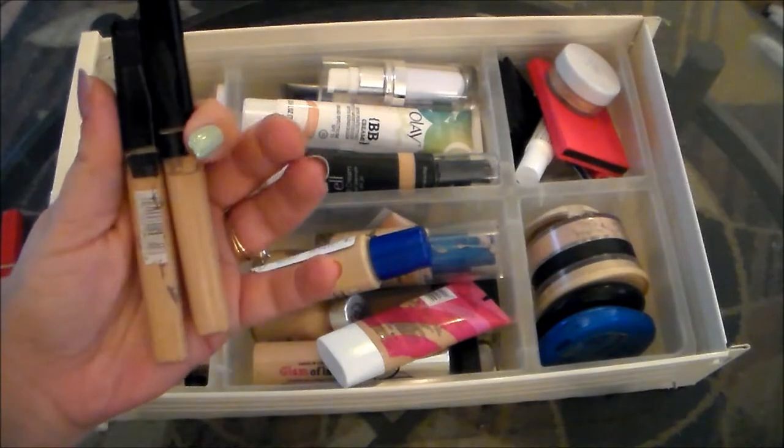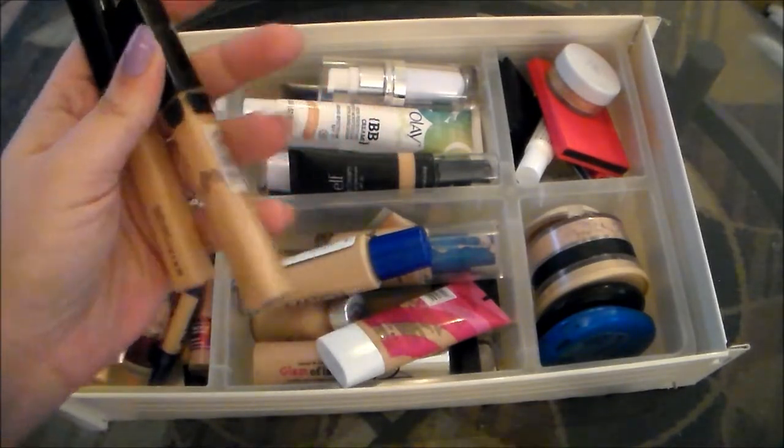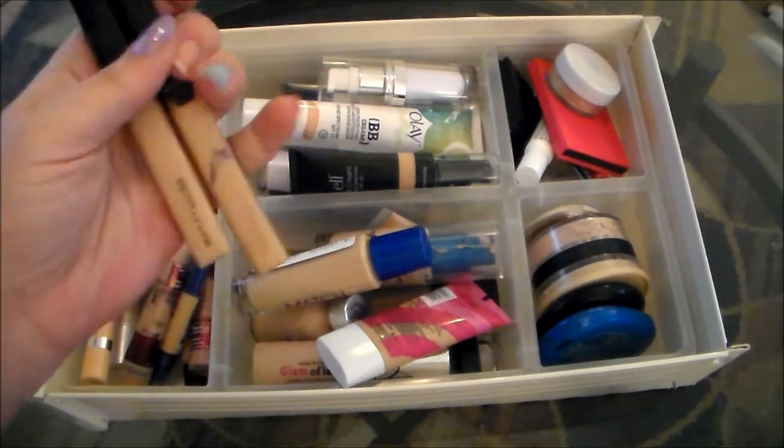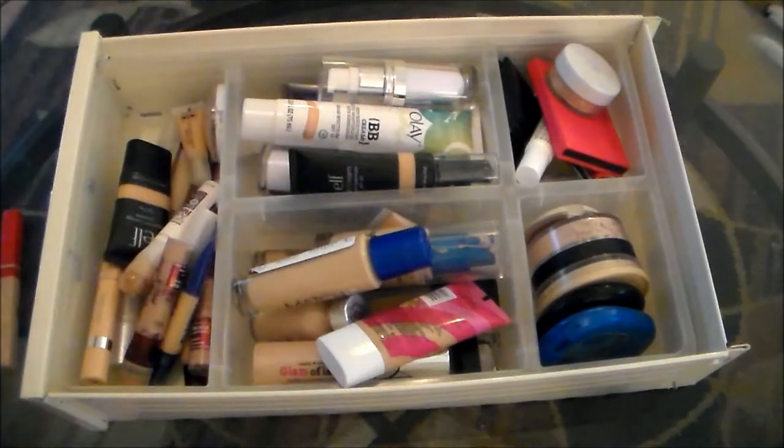Next up I have a couple of my favorite concealers. These are the Maybelline Fit Me Concealers. I've got one that's just about done and then another one here that is brand new and has not even been cracked yet. Obviously these are my favorites, so I'm going to be holding on to those.